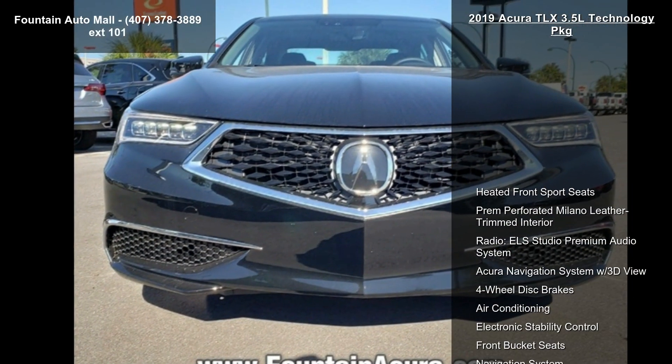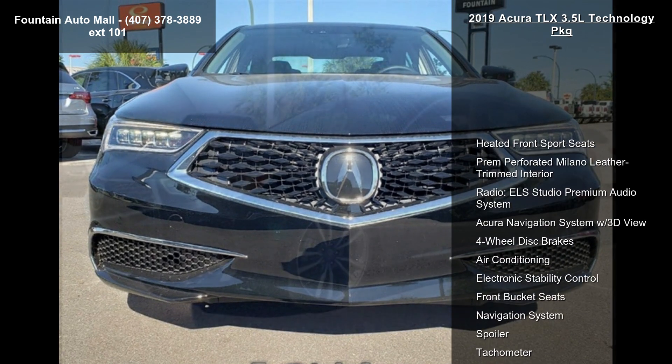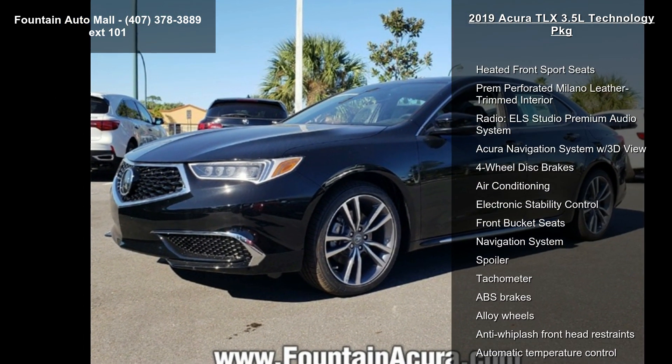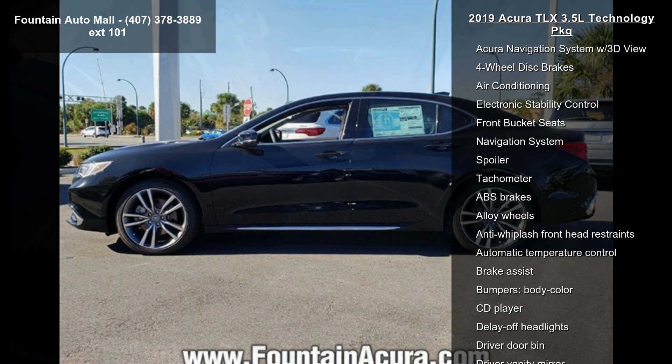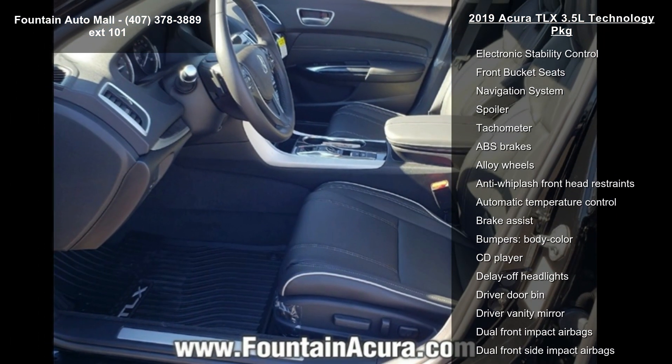Some of the top features included with this vehicle are heated front sports seats, premium perforated Milano leather trimmed interior, radio, ELS Studio Premium Audio System, and Acura Navigation System with 3D View.